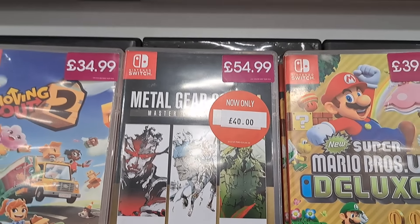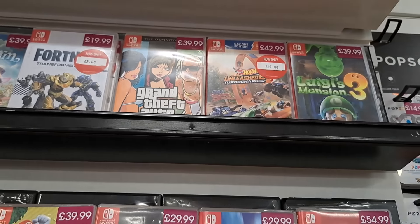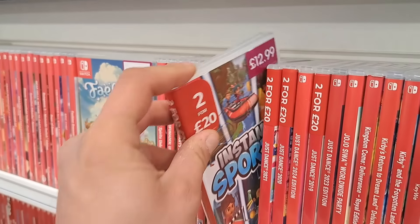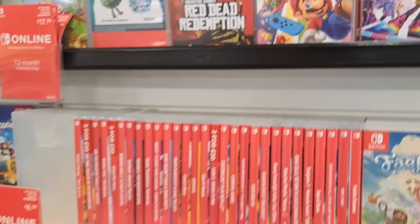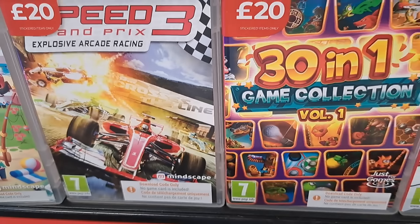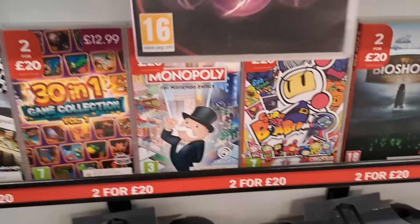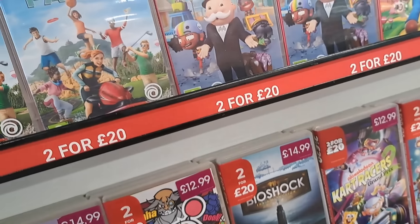That looks like a digital code — I think that might be a digital code as well. Most of them are digital codes so you have to look out for that. For example, this one isn't — so it's 2 for £20 on that physical copy.